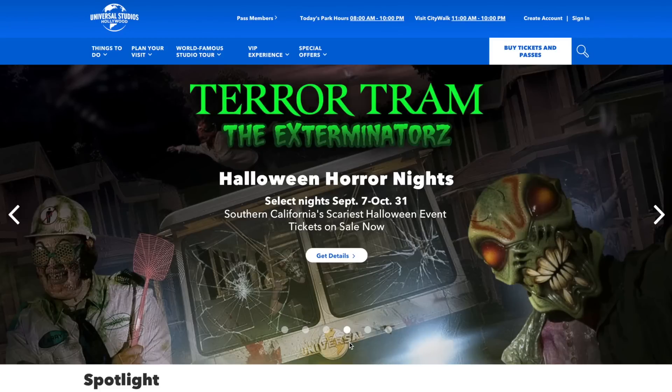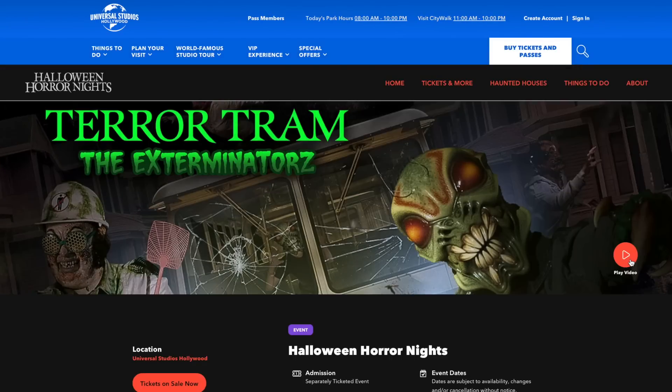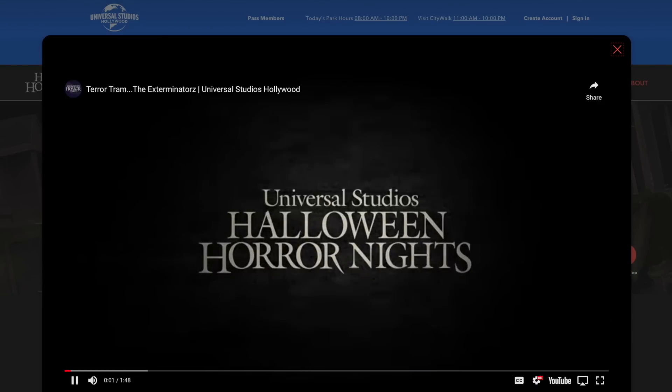Breaking news, as I'm editing this video, Universal Studios Hollywood announced the theme for the Terror Tram this year: The Exterminators.